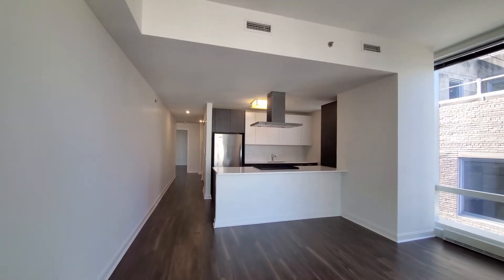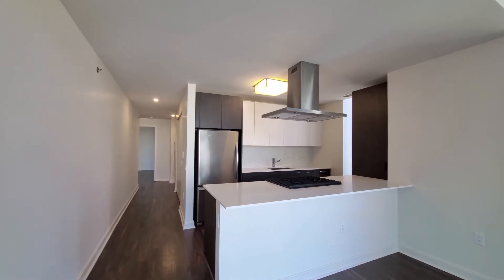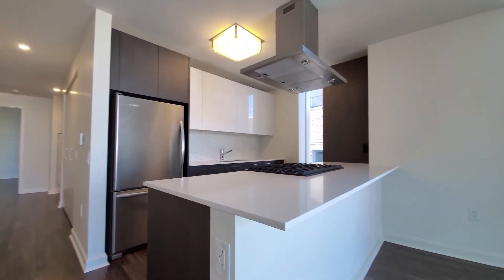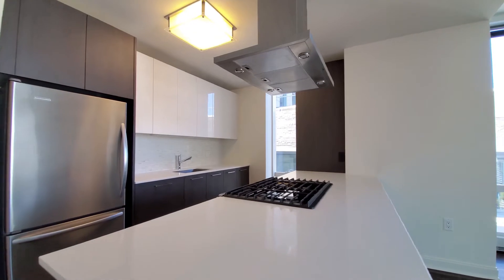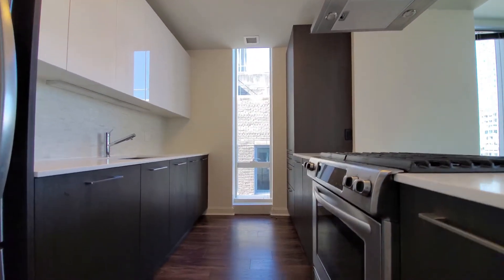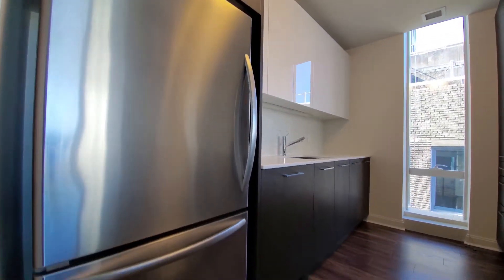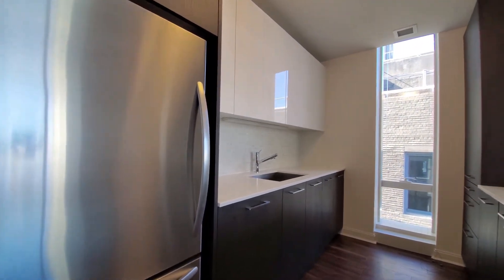Look at the plank flooring that extends throughout the unit, duotone cabinetry in the kitchen, there's a wide breakfast bar lip on the peninsula, five-burner gas cooktop and oven, and an over-under refrigerator freezer.